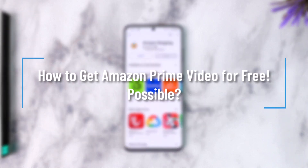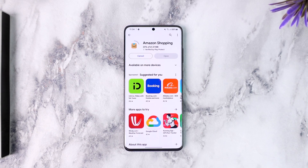How to get Amazon Prime Video for free — is it possible? Hey everyone, welcome back to our channel. In this video, we'll learn how we can get Amazon Prime for free, so make sure to watch the video till the end.